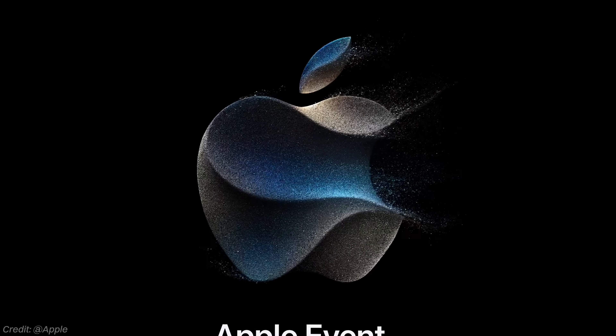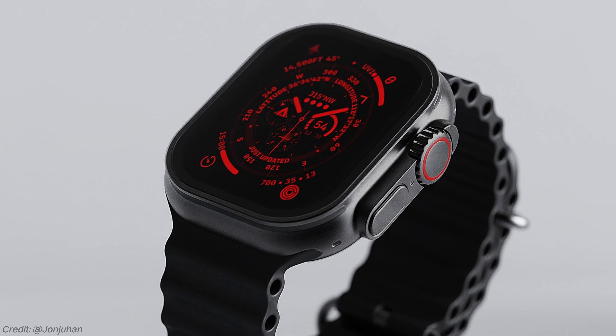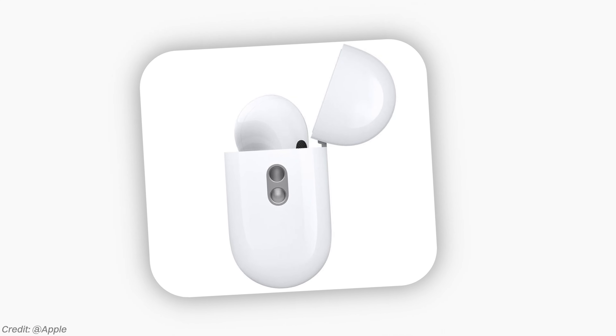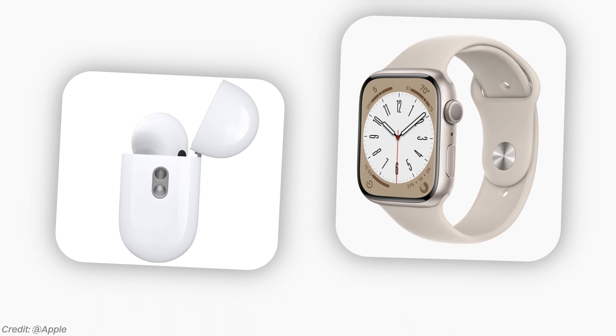At this event Apple is also supposed to release the new Apple Watch Ultra in a matte black color, some changes to the AirPods Pro 2 case going to USB-C, as well as a minor change to the regular Apple Watch.